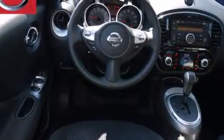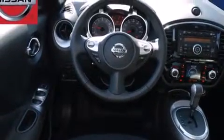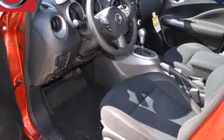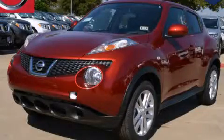Also included are rear seat child-proof door locks, air conditioning, steering wheel controls, an external temperature gauge, and a sunroof that enables you to fill the cabin with fresh air at the push of a button. Please call us today for more information on this great vehicle.